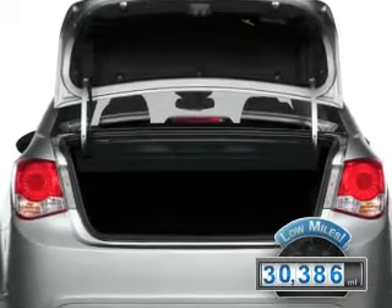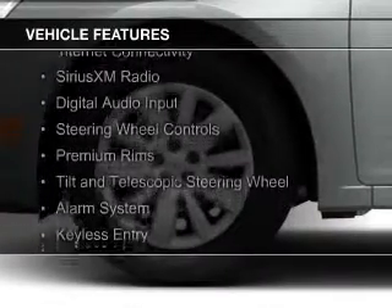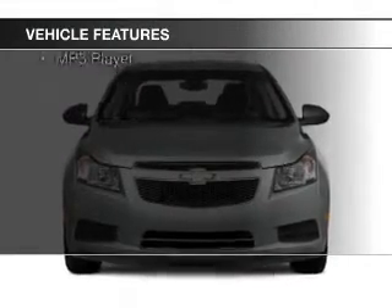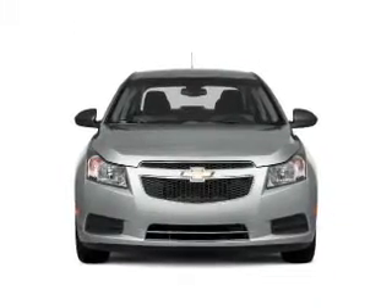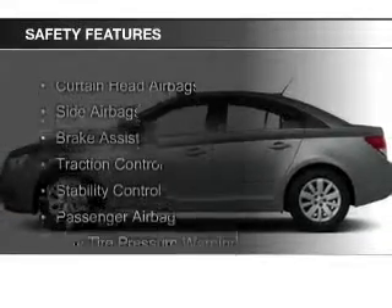With fewer than 35,000 miles, this vehicle has a long road ahead. The features include internet connectivity, Sirius XM satellite radio, digital audio input, steering wheel controls, premium rims, a tilt and telescopic steering wheel, an alarm system, keyless entry, a trip computer, and an MP3 player.